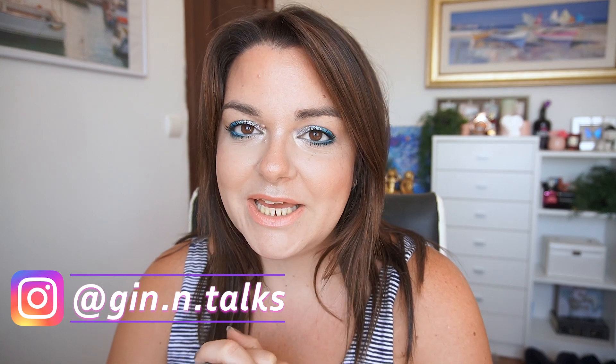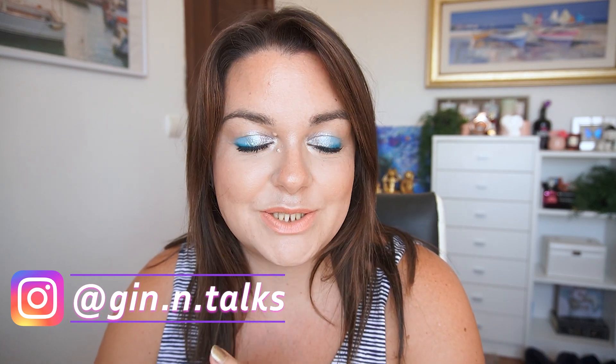Hey everyone, welcome back to my channel! Today I'm going to do my Pan Those Eyeshadows update. I am super excited - I'm going to be rolling out some shades today, which is always exciting. And yes, I have brunette hair again, I'm very happy about that. So let's get started.